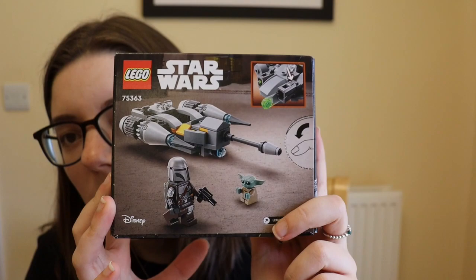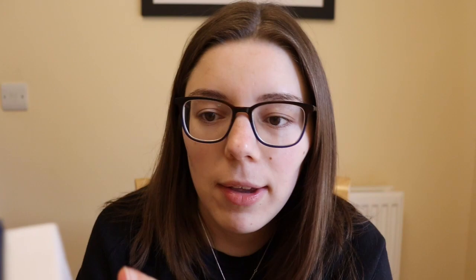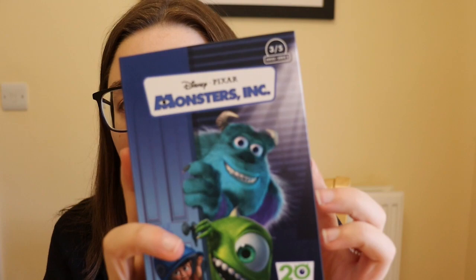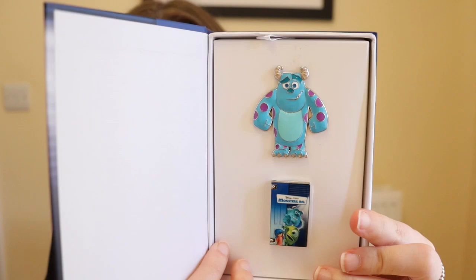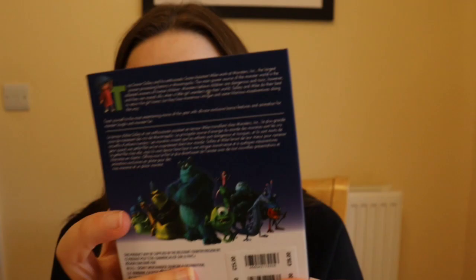Also in recent purchases — partly for cheering myself up — I got the Monsters Inc VHS pin set. From this series I already have the Winnie the Pooh and the Toy Story ones, so I absolutely needed the Monsters Inc. It's so stunning, with all the information the VHS would have on it. They released five in this series and this is three of five.